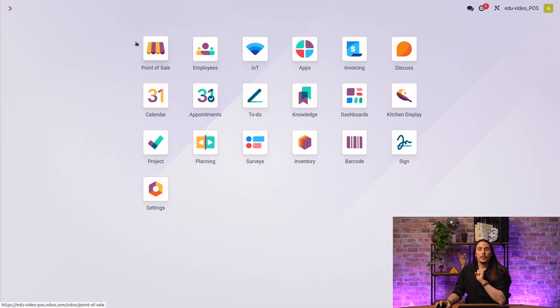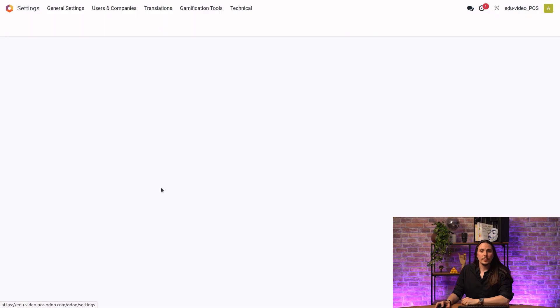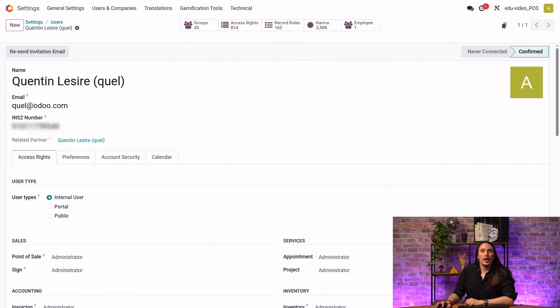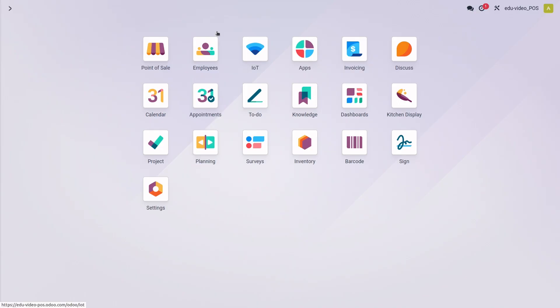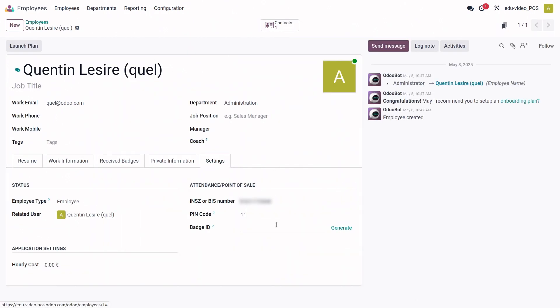The last configuration step is to link the INSZ/BIST number to your employee in Odoo. Go to Settings > Manage Users, choose your user, and enter the INSZ number. Then go to the employee form, click Settings, and add the INSZ/BIST number there as well. If you have a user, put the number on both the user and the employee form. If you're only working with employees, go directly to the Employees application, select your employee, go to Settings, and write the BIST number.